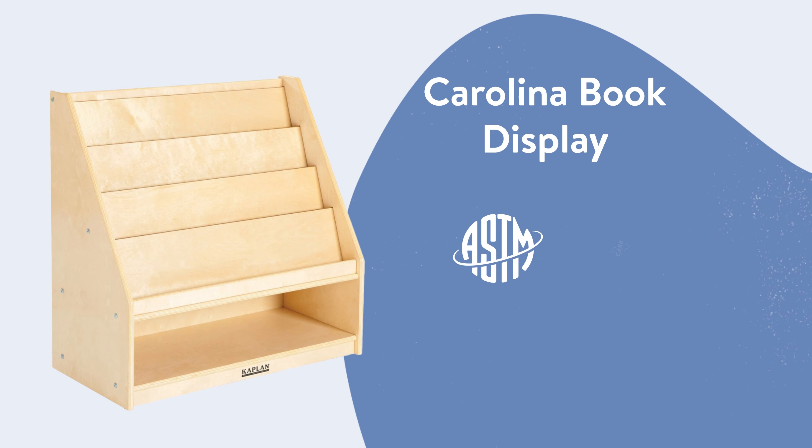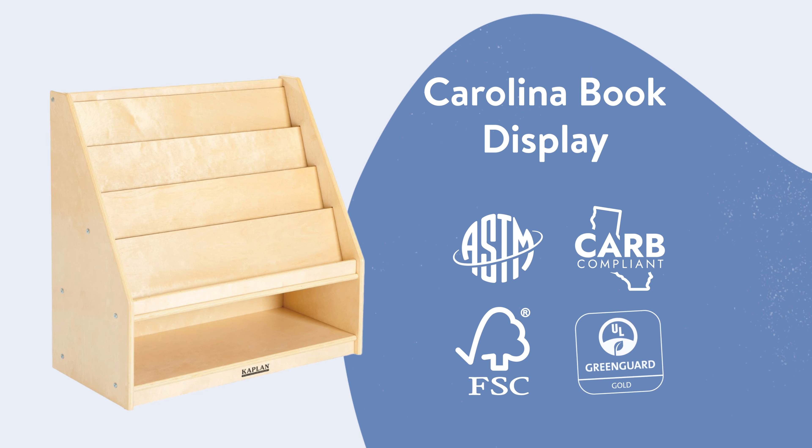At Kaplan, we commit to sustainable and environmentally conscious business practices. This unit has been extensively tested and certified by the American Society for Testing and Materials, California Air Resources Board, Forest Stewardship Council, and GreenGuard.